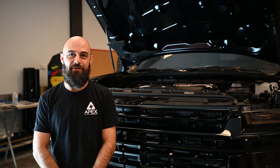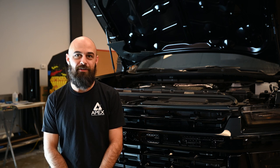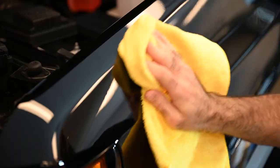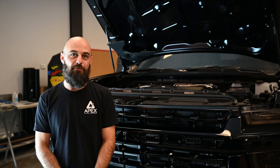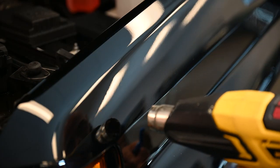Hey, I'm Nick from Apex Customs here to talk about PPF or paint protection film, also known as clear bra. It's an 8-mil thick protective film that we put on the outside of the car and it protects against rock chips, bird droppings, stains, and scratches. It's got some self-healing properties as well, so minor scratches will heal out, and we're about to PPF this whole front end.